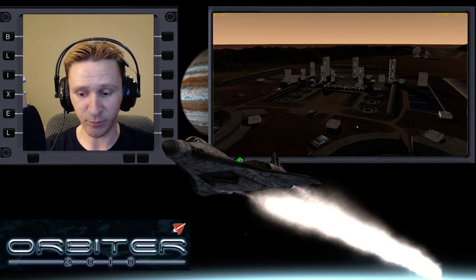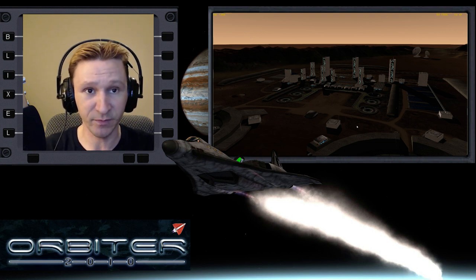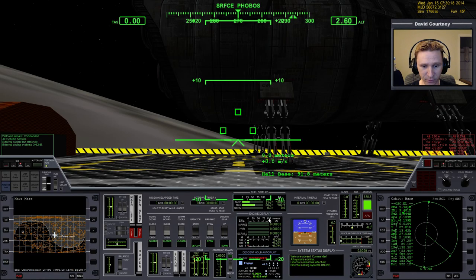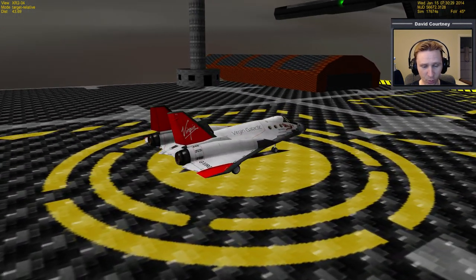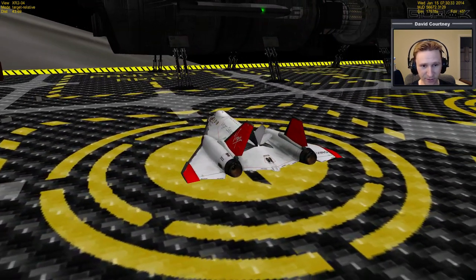Let me switch camera views. By the way, I hope you like the new overlay that I made - I think it's pretty cool looking. Let's switch views and get inside the vessel we're going to be using. We'll be taking the XR2 down from Howell Base and try to get over there to Orcus Patra.